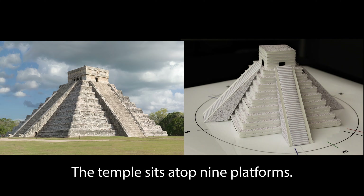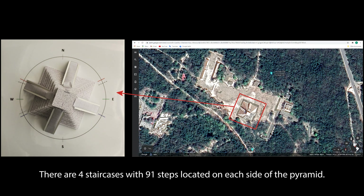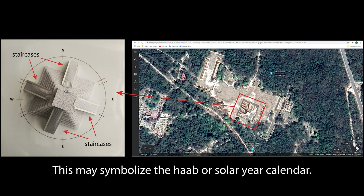The temple sits atop a pyramid made of nine platforms. It's thought these nine platforms represent the nine levels in the underworld in Mayan cosmology. There are four staircases with 91 steps located on each side of the pyramid. When the steps on all four staircases are counted, along with the common top step, there are a total of 365 steps. This may symbolize the Haab, or solar year calendar.